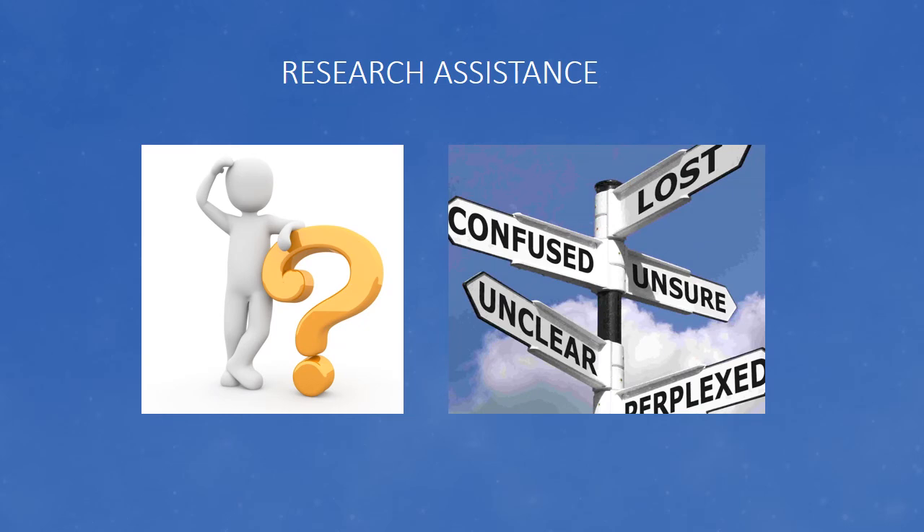If you are unsure where to begin or are having trouble conducting research, our professional staff are experts at finding, evaluating, and sharing legal information, and our primary responsibility is to serve the needs of the state courts.